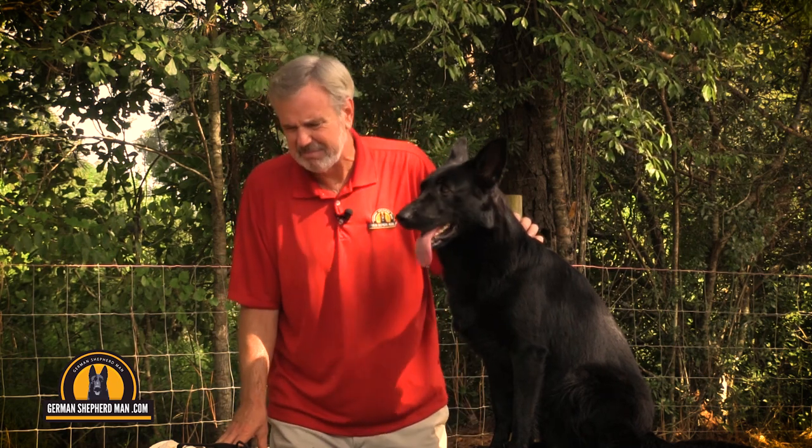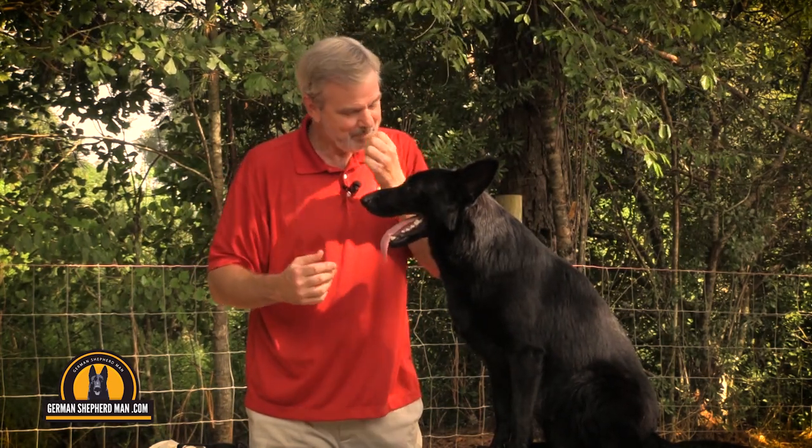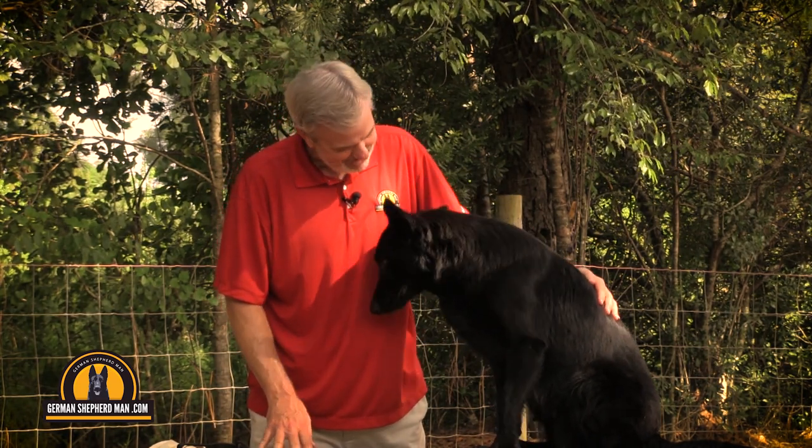If they have bloat, what is it going to be like? The biggie is if they're trying to throw up, they just feel terrible, but nothing's coming up. That is a huge sign that your dog is having bloat, and you need to get to an emergency veterinarian immediately, because it can be quite fatal, especially if the flip or the torsion takes place. How are you doing, Ruby? You've been so well for this video. You're such a sweet girl.